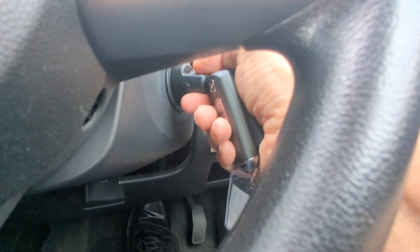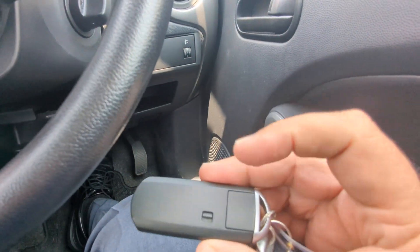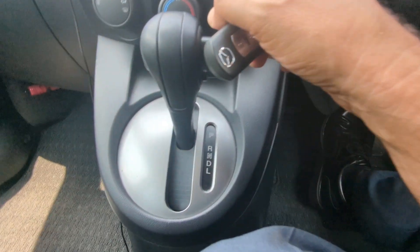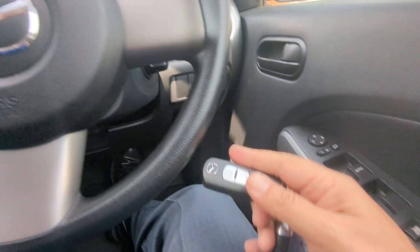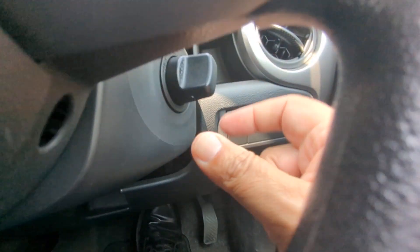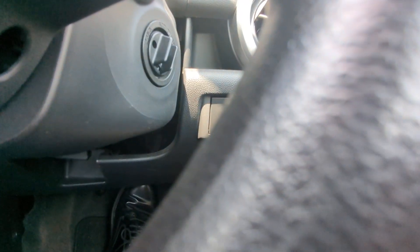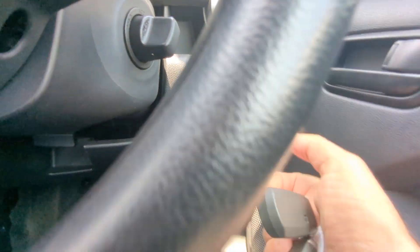With the key fob on your person, put on the brake and just go ahead and crank this over as if the keys were in there. Now if this key fob battery dies, you can slide this over and take this out — it comes out like a normal key. This part is just a cap, so you take the cap off, insert the key right there, and then it'll go.